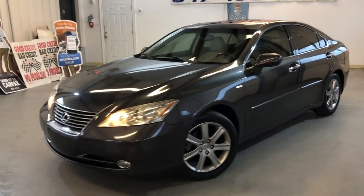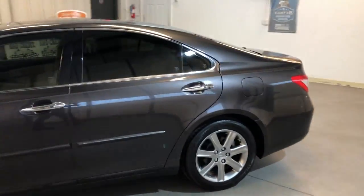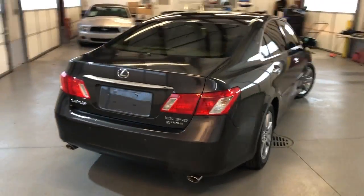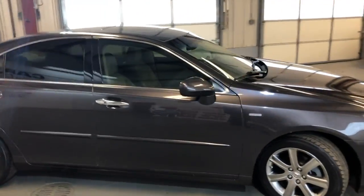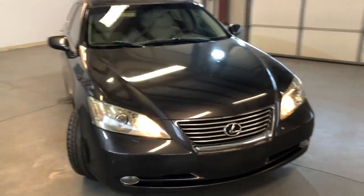2008 Lexus ES350 Pebble Beach Edition — a beautiful looking four-door sedan with only 96,000 miles on it. Being a 2008, that's really low miles. A beautiful looking car with a very nice body, tinted windows, alloy wheels, fog lamps, and nice tires.